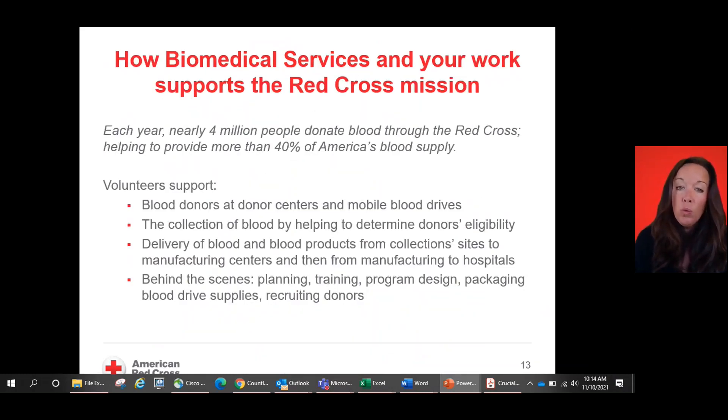Biomedical services really supports the Red Cross mission. Each year, nearly 4 million people donate blood through the American Red Cross and your volunteer work will directly impact that process. We provide more than 40% of America's blood supply. Volunteers support blood donors at blood centers and blood mobile drives, support the collection of blood by helping to determine donors' eligibility, delivery of blood products from collection sites to manufacturing centers, and help behind the scenes with planning, training, program design, packaging, blood drive supplies, and recruiting donors.